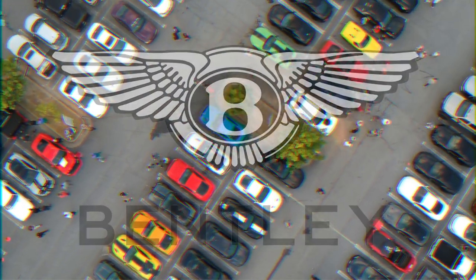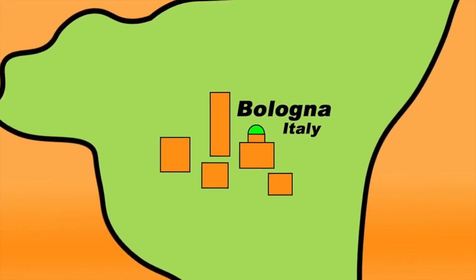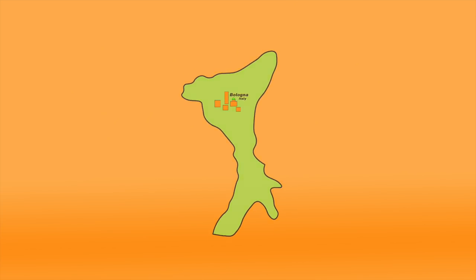Bentley. The British manufacturer originally made aircraft engines, so wings are proudly displayed on the company's logo. Maserati. Maserati's trident represents the town of Bologna, Italy, where the brand's cars were manufactured at the time of its inception.